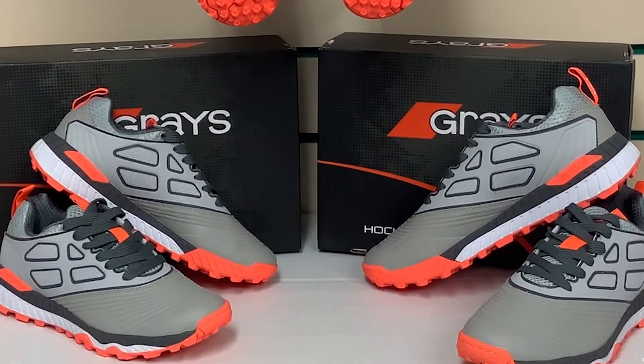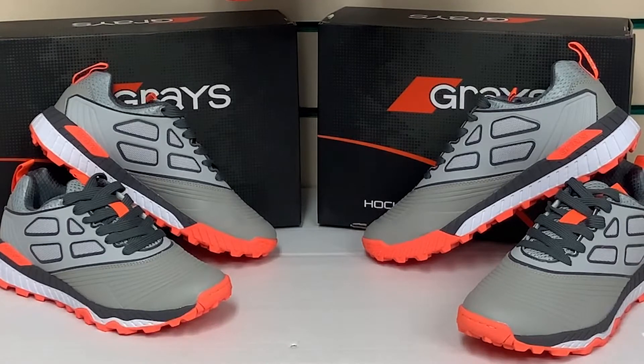Hello everybody and welcome to Hockey Direct, the world's finest online hockey store. Today we're going to have a look at the Graze Blitz Hockey Shoe, which is brand new for the 2021-2022 range. The Blitz focuses on comfort and support, combining top performance, quality and affordability.